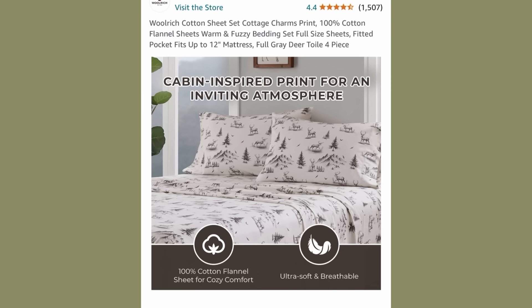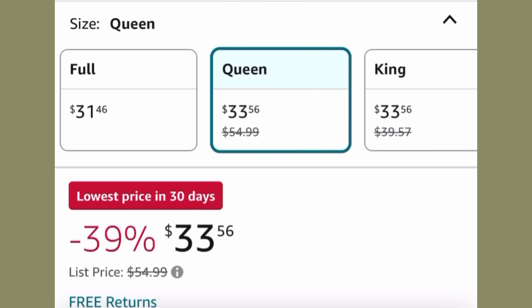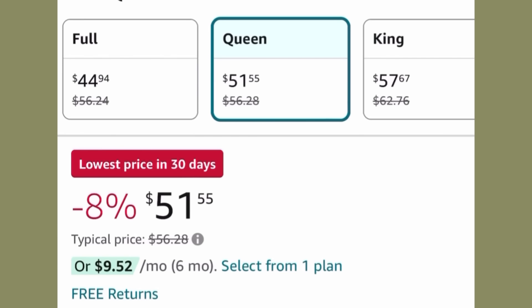Here's a closer look at the print. It's not a Prime Big Deal item, but it's still much cheaper, coming in at $33.56 for a queen-size set. I also found another set made by another brand that might look even closer to the Pottery Barn version — it just didn't have as many reviews — and the price of that set is $51.55 for a queen size, and I'll link it as well.